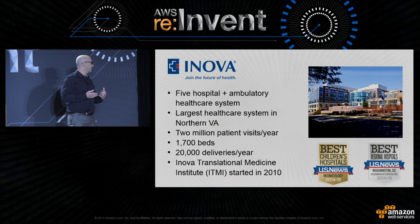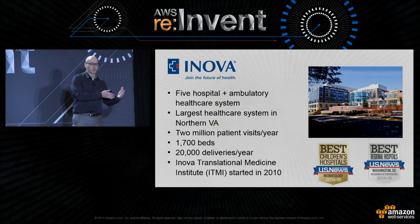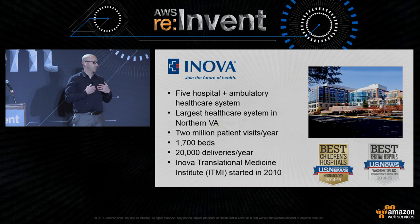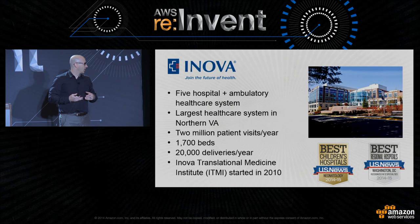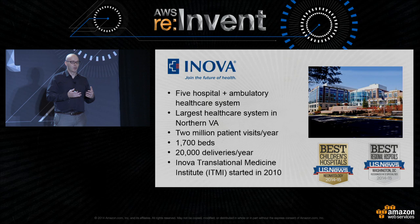The Innova Fairfax Campus does 10,000 of those 20,000 deliveries — so about 800 a month or 200 a week. It doesn't matter who I talk to in the area; nine times out of ten people tell me their babies were born there. It's definitely well known in the Washington D.C., Northern Virginia area. Unfortunately, some of those babies end up in the neonatal intensive care unit — they're having problems, and Innova has a world-class NICU with 24-7 surveillance.